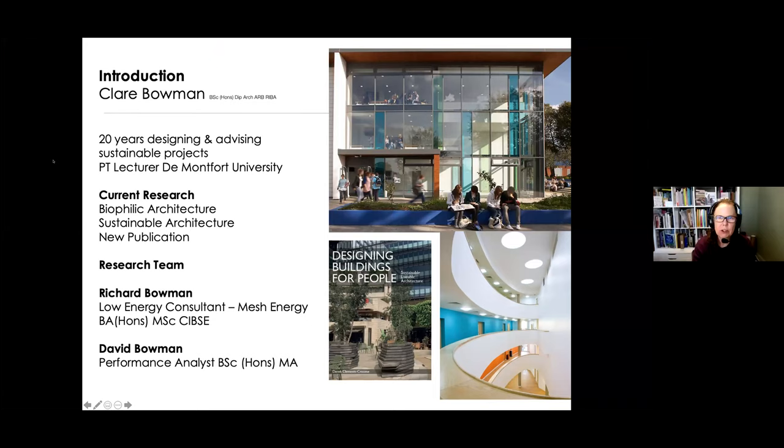Just by way of introduction, I'm Claire Bowman. I've been a practising architect for more than 20 years, advising and delivering sustainable projects. Currently I'm also a part-time lecturer at De Montfort University. All of the research you're about to see has also been published recently in a book by Derek called Designing Buildings for People, where I've particularly focused on biophilic architecture and sustainable architecture. The research I'm going to show you was done with my husband Richard Bowman, who works at Mesh Energy as an environmental consultant, and also his brother David Bowman, who is an education performance analyst — he helped us with our research and data.